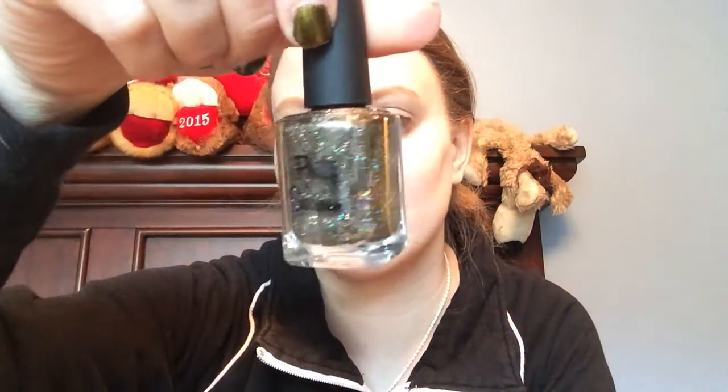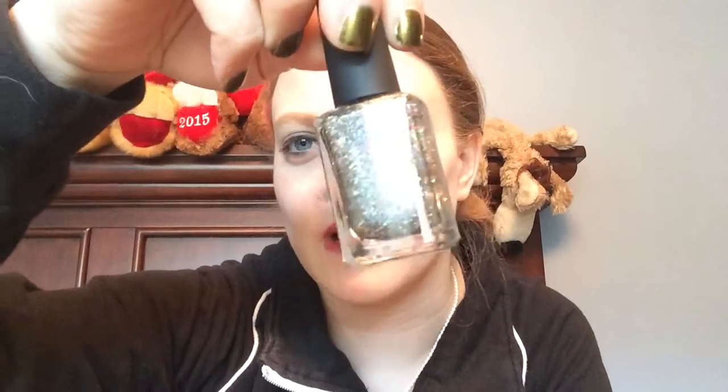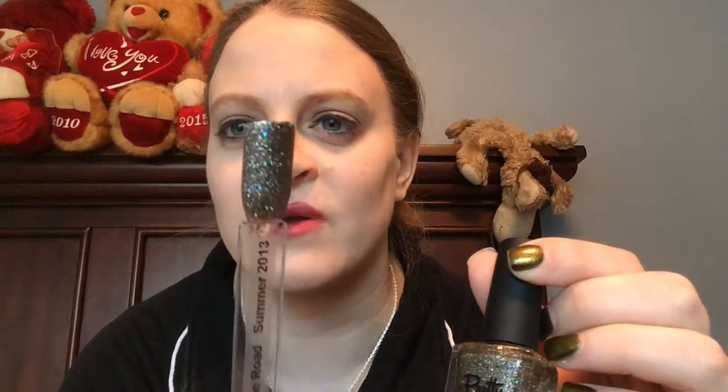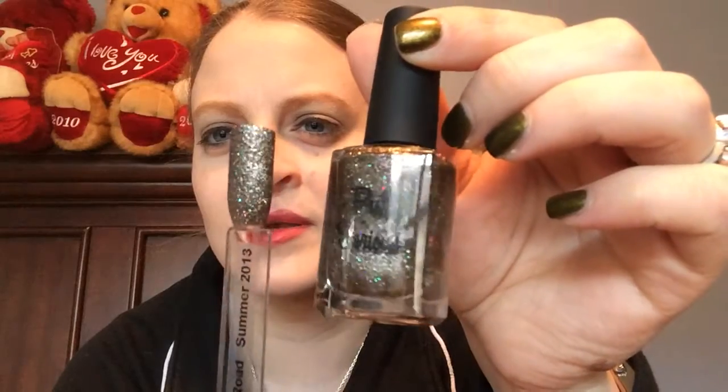The last polish I got is called 88 Miles Per Hour, and this actually looks more beautiful in person than it did on the website. It is a gray glitter with holographic glitter in it as well. I got this to see if it will be a good candidate for my sister's wedding — she's having a Harley Davidson wedding and the bridesmaids are wearing gray. Here's what it looks like on the swatch stick. Really pretty.